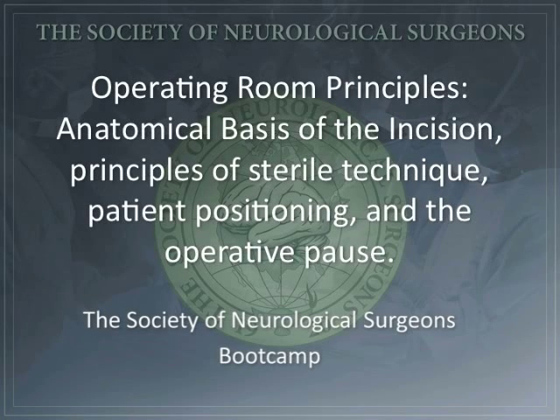The following lecture is brought to you by the Boot Camp Subcommittee of the Committee on Resident Education of the Society of Neurological Surgeons.